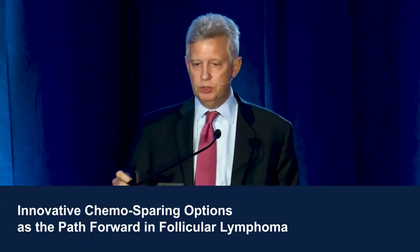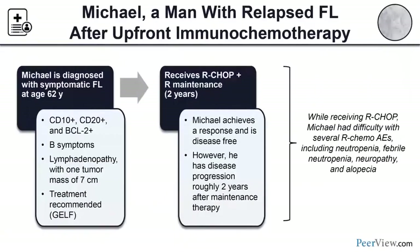We'll move on to follicular lymphoma and discuss chemo-sparing options. Our first case is Michael, a 62-year-old man diagnosed with symptomatic follicular lymphoma. He has classic immunohistochemistry on pathology, B symptoms, and bulky lymphadenopathy with at least one mass greater than seven centimeters — clearly meeting treatment criteria per the GELF criteria. He and his physicians elected to treat with R-CHOP followed by two years of rituximab maintenance, achieving a response and remaining disease-free for a couple of years.